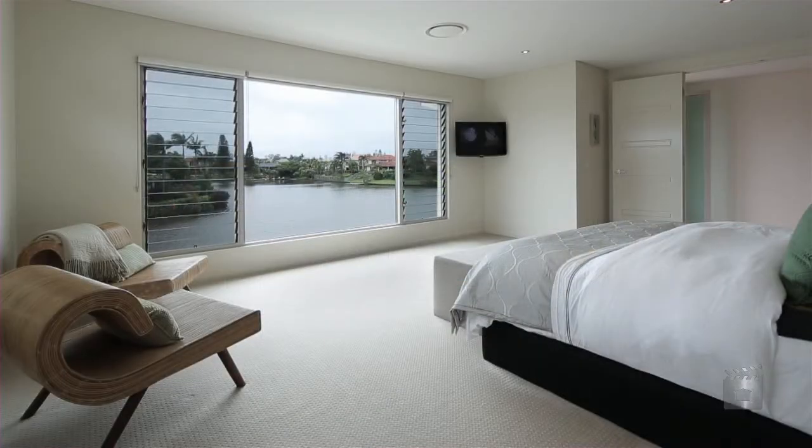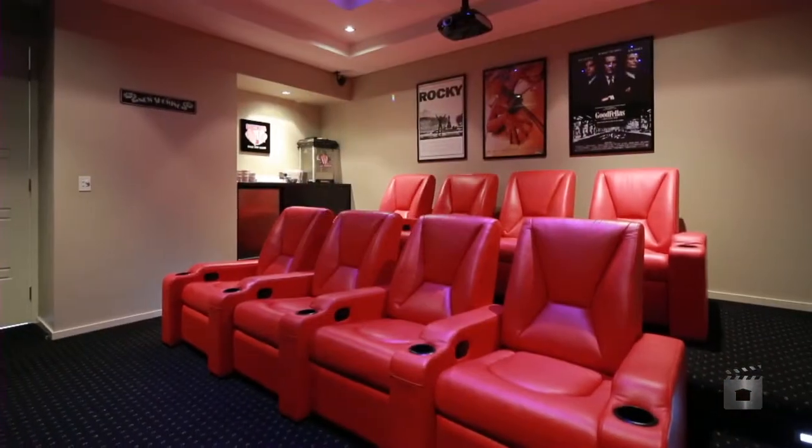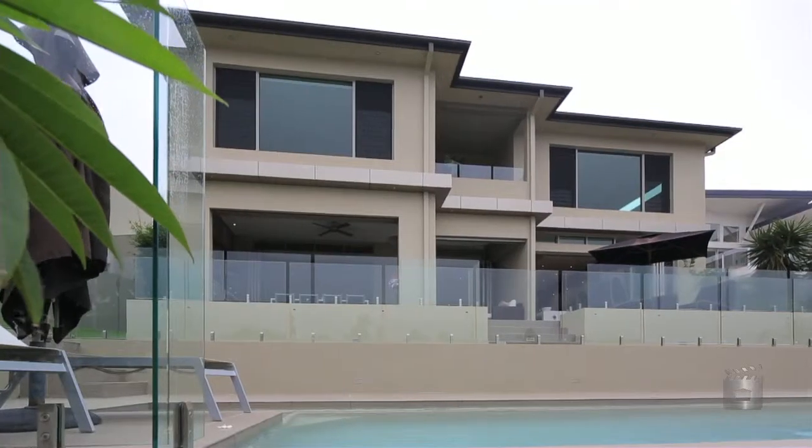With each bedroom boasting its own bathroom, plus four separate living areas to relax and entertain in. Is this the home you've been waiting for? 70 Blair Athol Crescent, Sorrento.